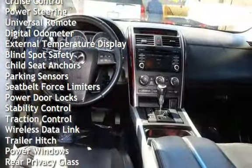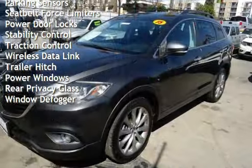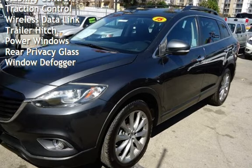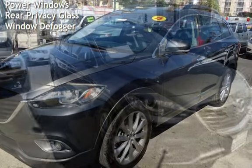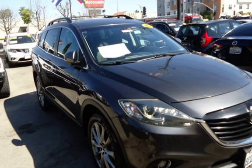Additional features include power steering, universal remote, digital odometer, external temperature display, blind spot safety, child seat anchors, parking sensors, seat belt force limiters, power door locks, and stability control.